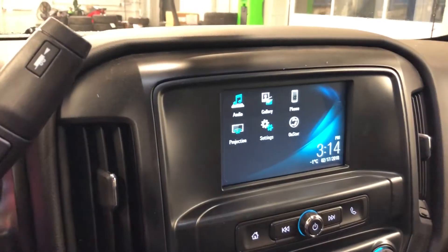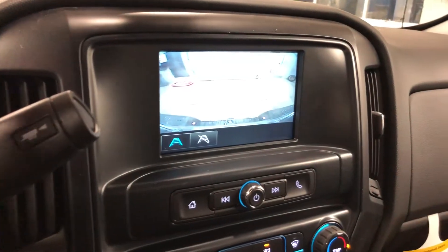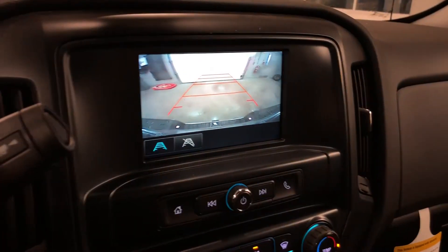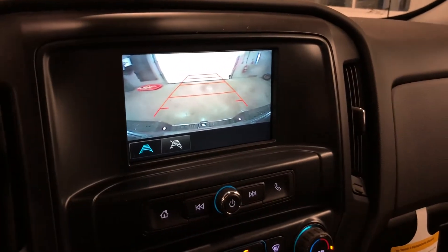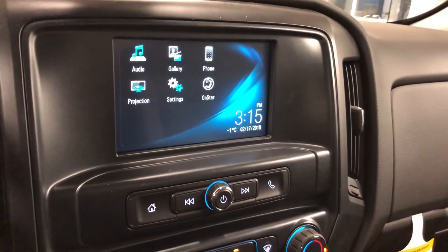Let me start it up for a second. You can see the tow haul mode there. Rear view, color camera view, dynamic grid lines, date, time, temperature.